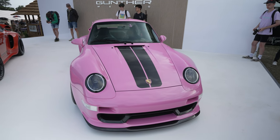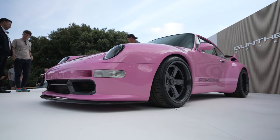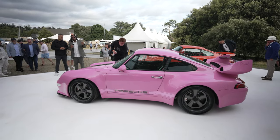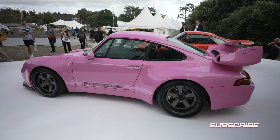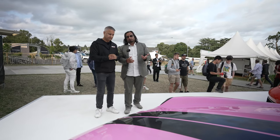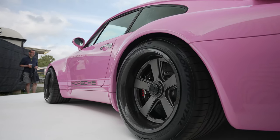So the specs on this car: it's a naturally aspirated car with a four-liter flat-six producing 435 horsepower. The car weighs just under 1200 kilograms. It is a 993 shell that we completely restore and then modify. It has carbon fiber front bonnet, front bumper, front wings, rear quarters, roof, rear tailgate, and rear bumper. It has our own carbon fiber seats, carbon fiber rear seat delete, our own headlamps, our own tail lights, and forged magnesium and carbon fiber two-piece wheels.